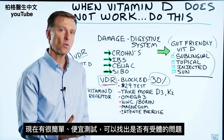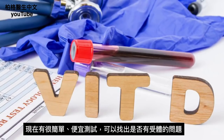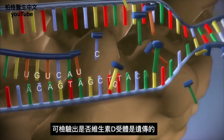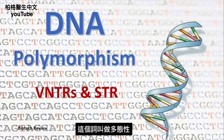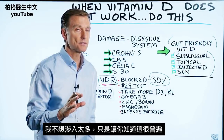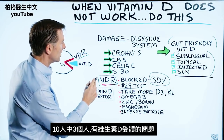There's a very simple and inexpensive test that you can get done to see if you have this problem, and it's only $29. I'll put a link down below if you want to get that test done. That test will determine if you have a genetic problem with the vitamin D receptor — the word for that is called polymorphism. Three out of 10 people have a problem with the vitamin D receptor.